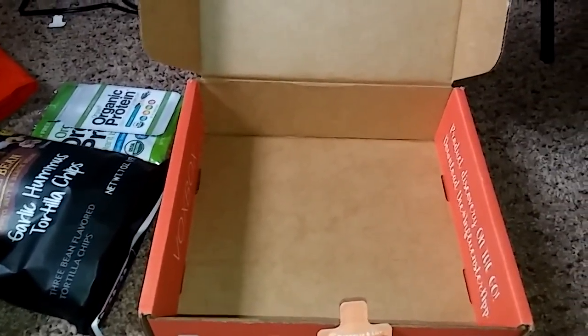The next thing is the Orgain Organic Protein Plant-Based Powder. This is really awesome — I'm super excited to get this because I make smoothies all the time and I love using the whey protein I have currently to put into my smoothies. So this is an awesome sample to try out to see if I actually like it. It's going to be really delicious because it says it's vanilla bean flavored, which is really cool.